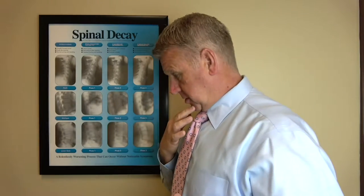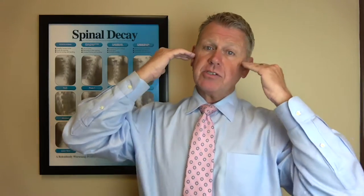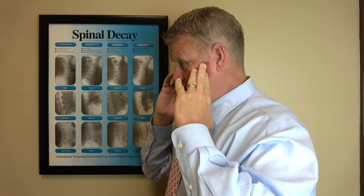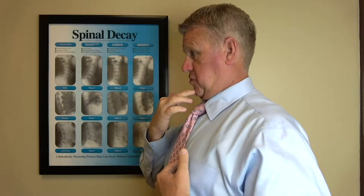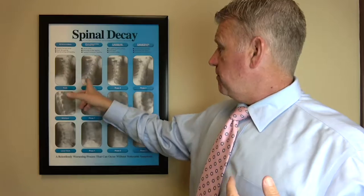What happens is something gets out of alignment — typically at the very top of the neck — and it changes the position of your head. The brain has to be level always; there's something called the righting reflex that ensures the brain stays level, not just side to side but also front to back. So when a bone in the neck gets out of line, the body may compensate by shifting posture to get the head back level, and as a result you end up with a loss of curve.